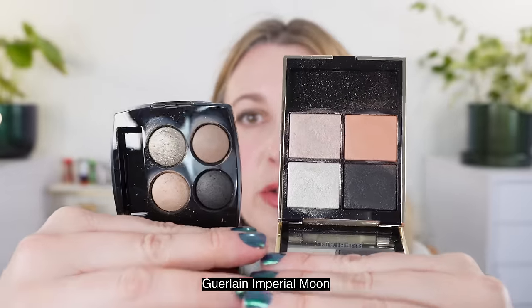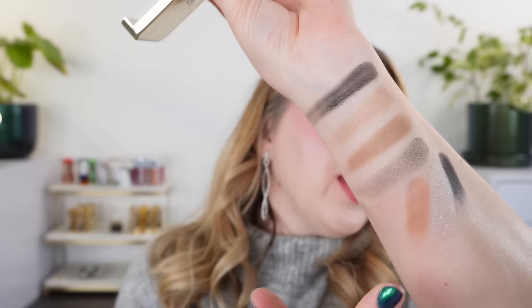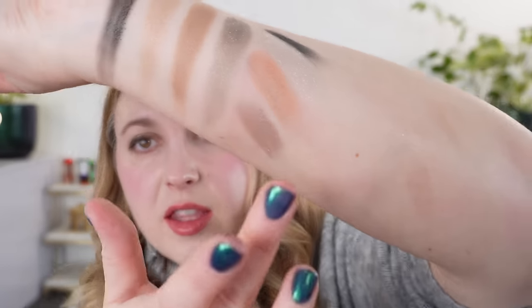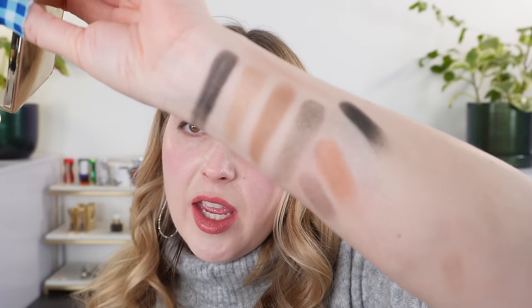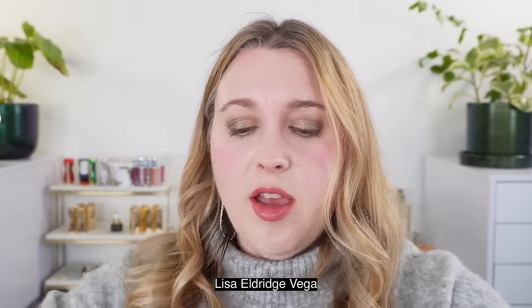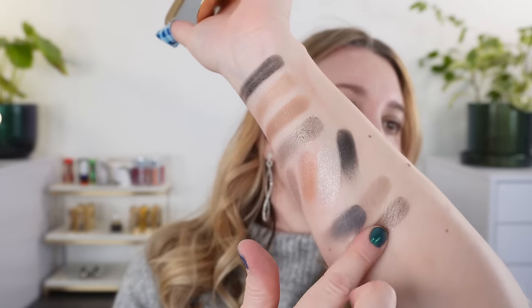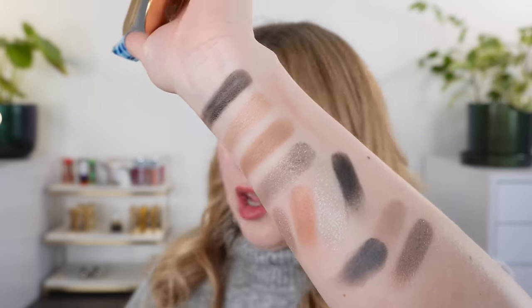First up, this is the Guerlain Imperial Moon — the color stories are wildly different but we do have some similarities. We've got a black here — more of a putty-like velvety matte black. Then we have kind of this silver shimmer, a peachy shade, and then a more shimmery shade. So it's just another variation without that special shade. Then I want to take a look at the Lisa Eldridge Vega palette. We have some different shades in here — pairing up this blue-gray, which is more of a grayish beige taupe, and looking at these shimmers: this is going to be a bit more brownish than the Chanel. We have kind of this soft brown which is very similar to that in the Chanel, though the Chanel is a little bit warmer in tone.